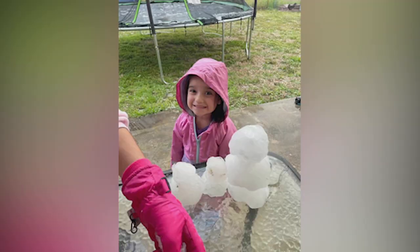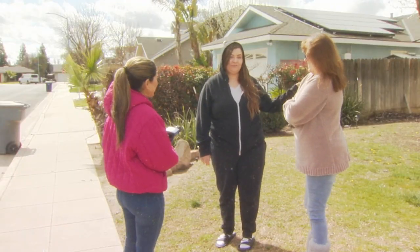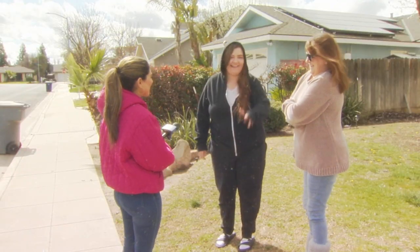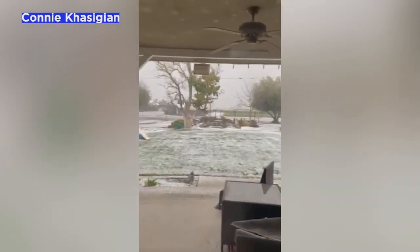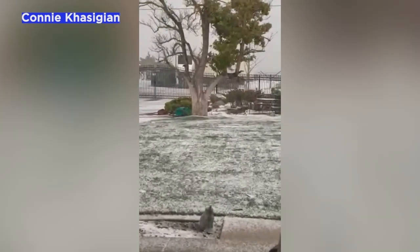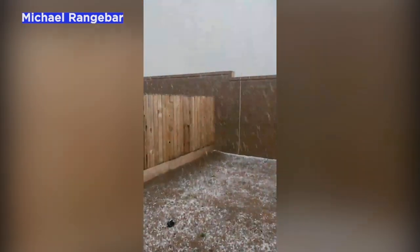Seven-year-old Nevaeh couldn't wait to build a faux snowman. My dad came out, and then my daughter just ran out. No shoes, no nothing. She just went. In Fowler, the Kosigian family couldn't believe their backyard was blanketed in white. In southeast Fresno, cars were covered in grapple. It was coming down quickly at this home in the Riverstone community of Madeira.